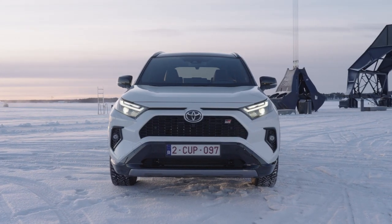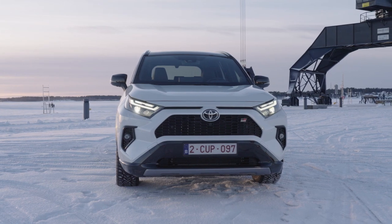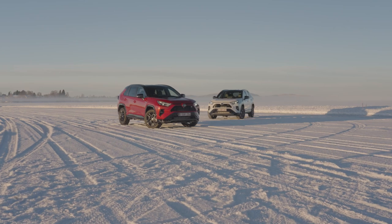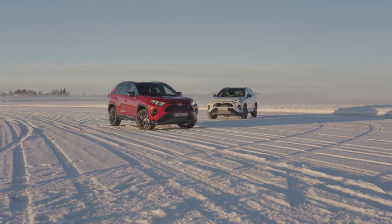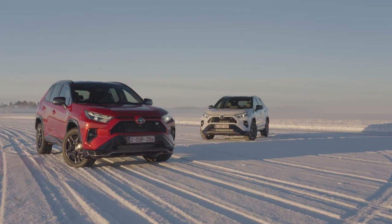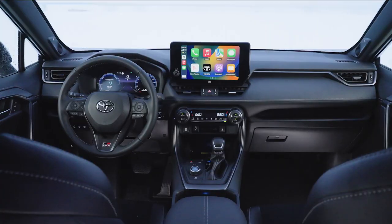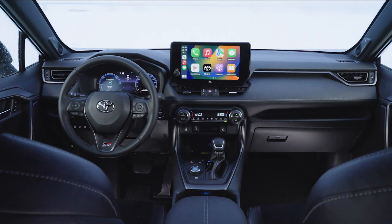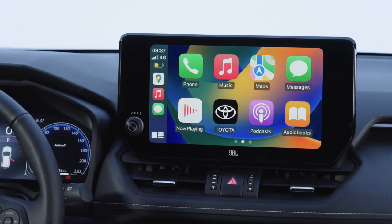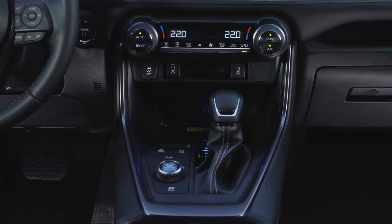Even when driving in all-electric EV mode, acceleration is comparable to a 2.0-liter petrol vehicle. The car operates in EV mode by default, then switches to self-charging hybrid electric mode when the charge in the lithium-ion battery is depleted. The RAV4 plug-in hybrid GR Sport can travel up to 75 km on a single charge and reach speeds of up to 135 km/h.